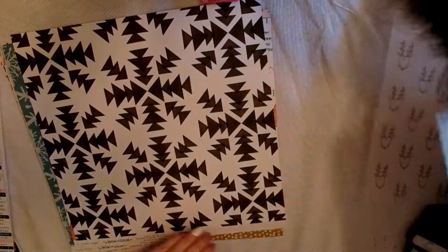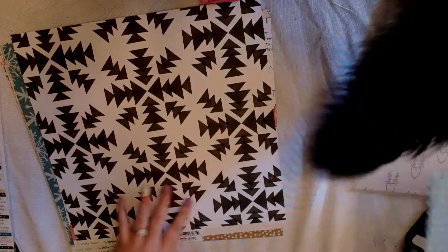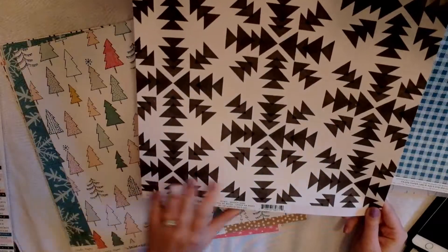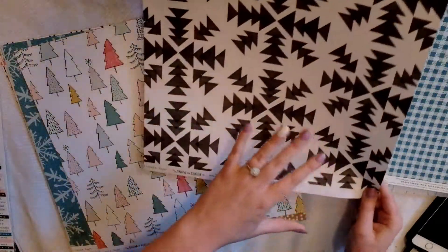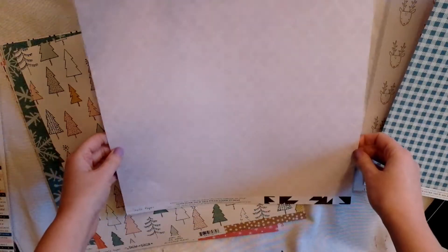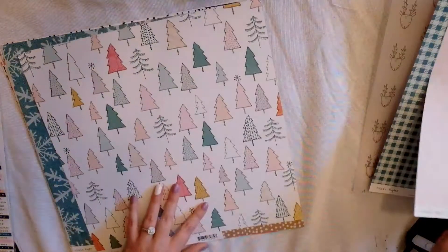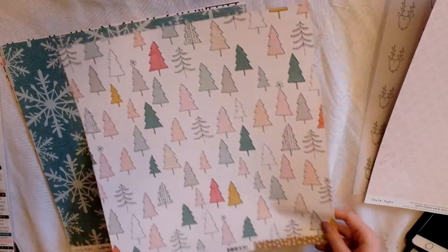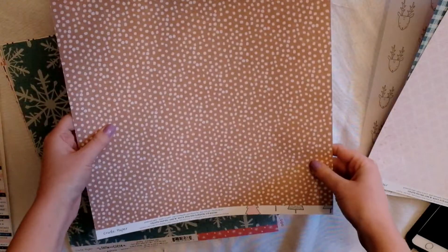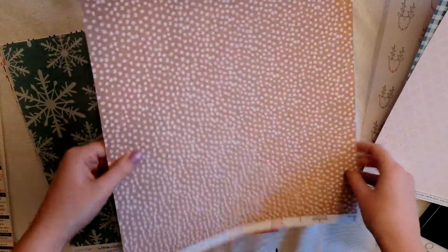This paper is called Hot Cocoa. This paper is called Snowflakes — it's a black and white pattern on one side and then a pink pattern on the other. This paper is called Joy — it has beautiful Christmas trees on one side and then a spotted brown pattern on the other.